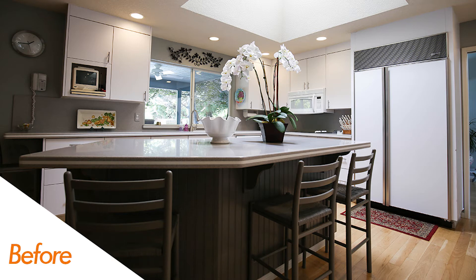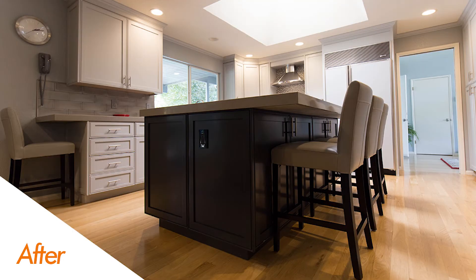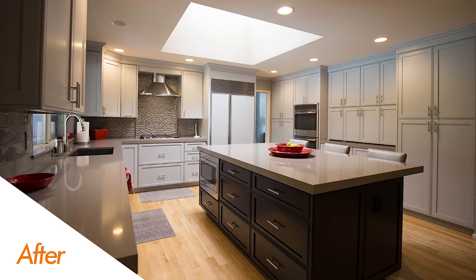Another thing you'll notice about this project is the change in the island configuration. This particular customer is always entertaining, always having the grandkids over. This new larger island gives them more space to prep and even some more space to have kind of a dining element to this island area.